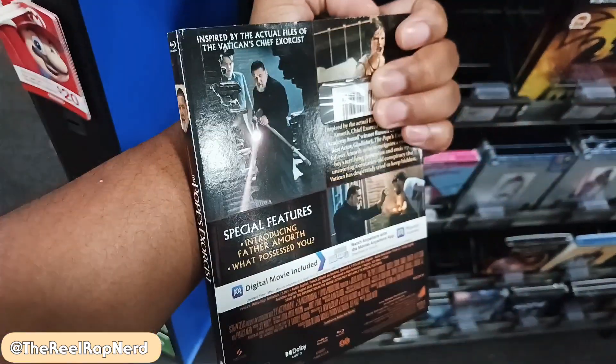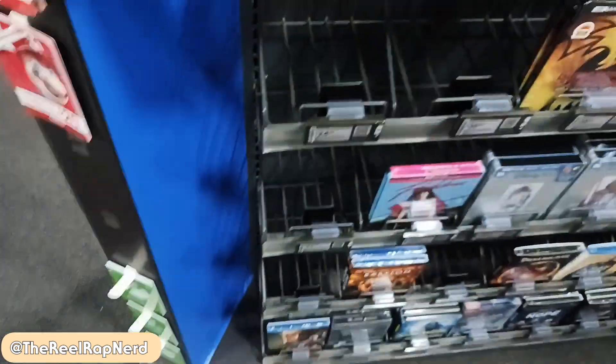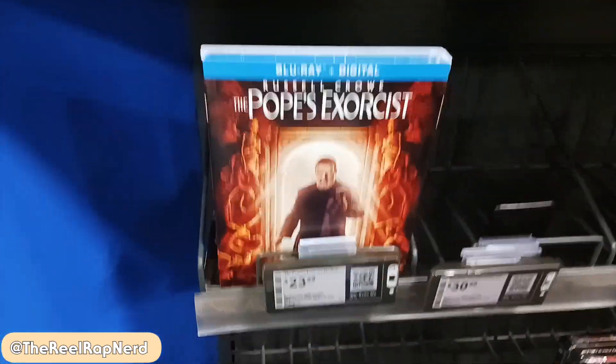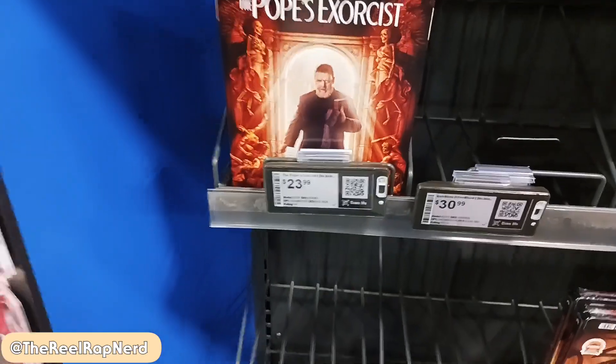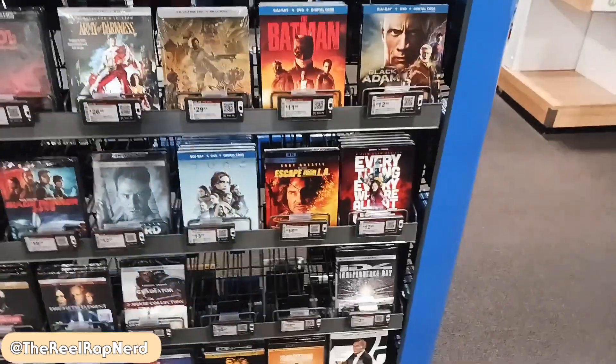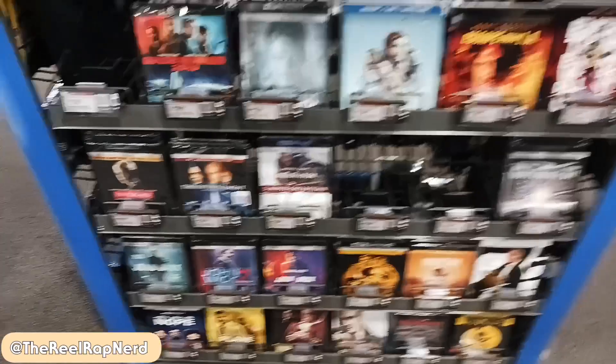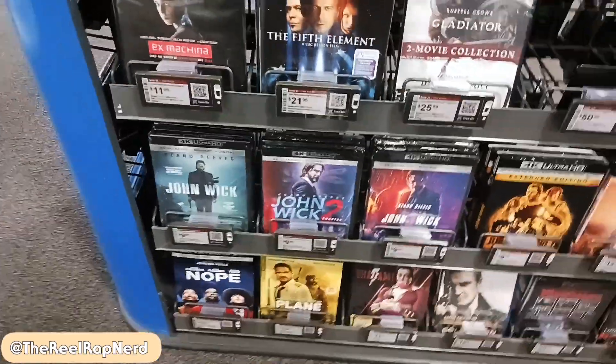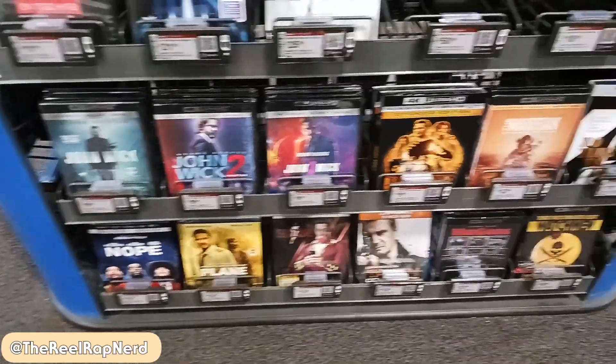Pope's Exorcist — I didn't really care for this one but I kind of want to give it another watch, because maybe I was too harsh. I'm not gonna buy it though, I'll rewatch it first before I get it. Nice slip cover. I actually have this but I saw a steelbook recently that's way fire, and once I get that I will be showing you all because that joint is hard.